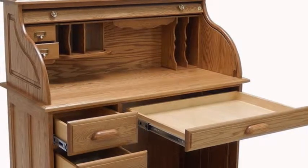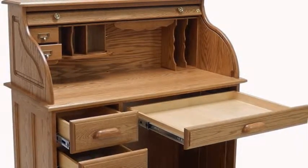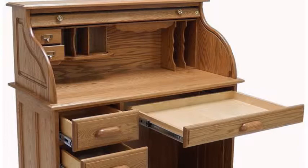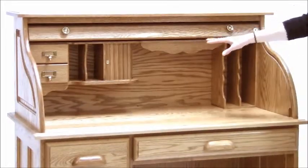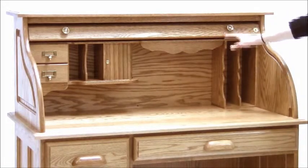Our Solid Oak Single Pedestal Roll Top Desk is constructed entirely in solid oak with solid birch drawers. The canvas-backed tambour door and the cubbies installed inside both feature brass hardware.